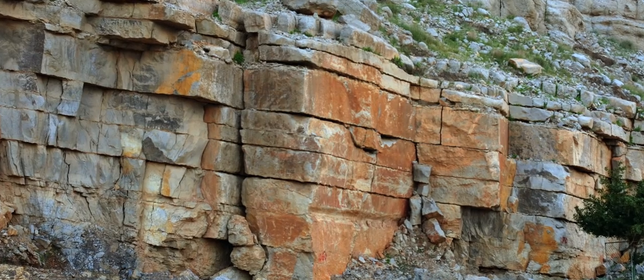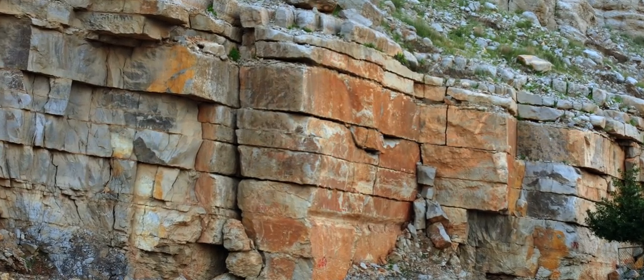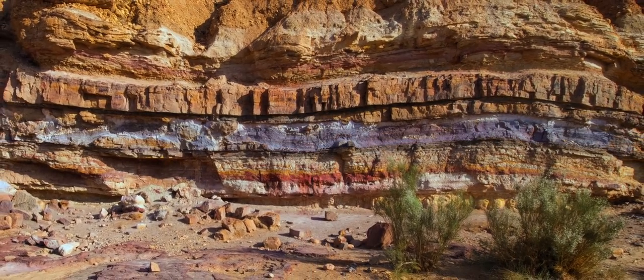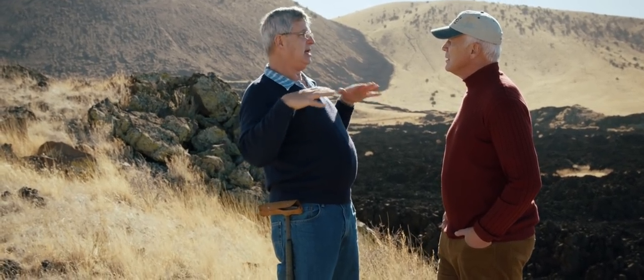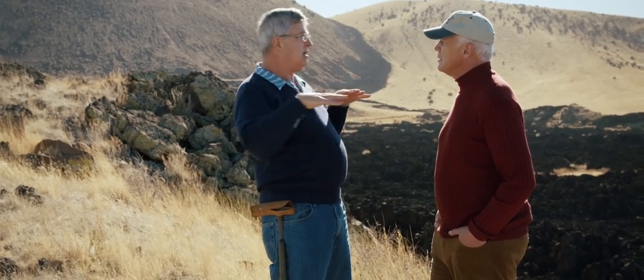We've also assumed these processes are constant, but we know other geological processes haven't been constant through time. Rock layers can be formed by debris flows — that's an enormous acceleration of geological processes where what would normally take tens of thousands of years to accumulate happens within minutes to an hour. These lava flows are small compared to what we've got in the geological record. We have lots of hints that geological processes haven't been at constant rates through time.